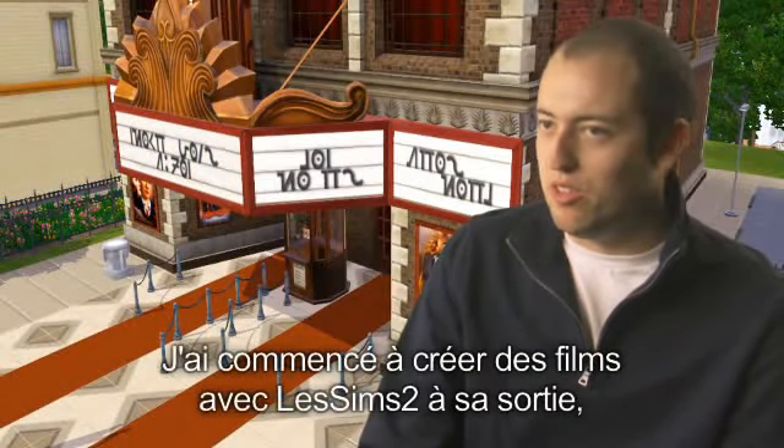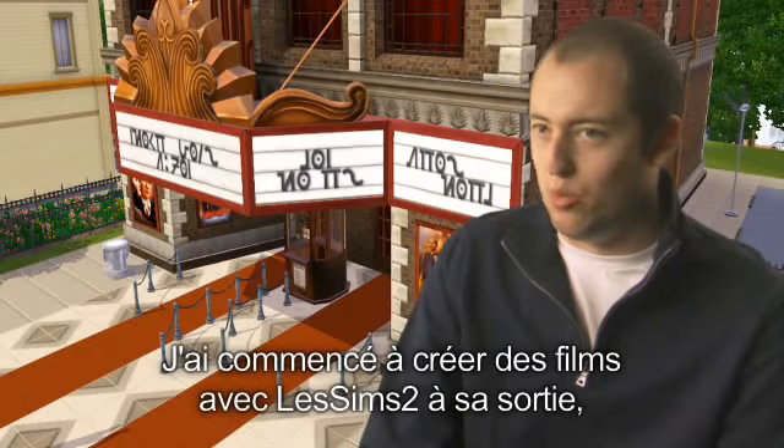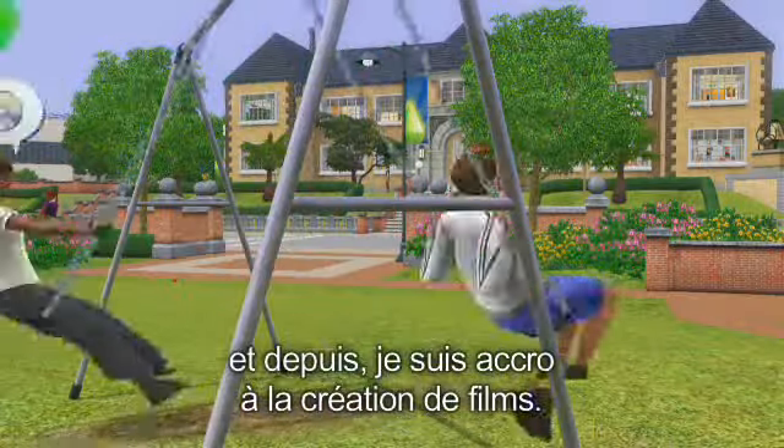I make Machinima with The Sims 2. I've been doing that since the week it came out and I've just been hooked on Machinima ever since.